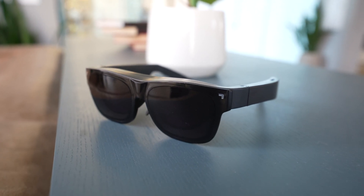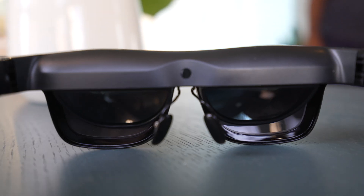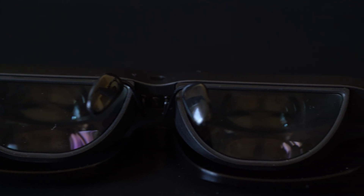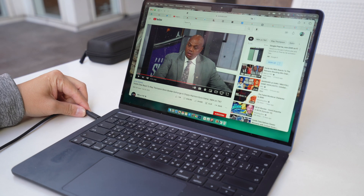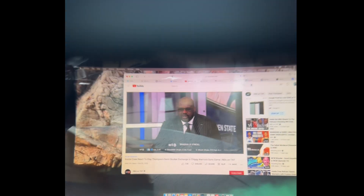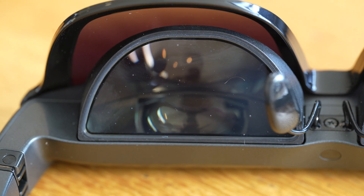These are the TCL NyxWare S — glasses with a pair of micro OLED projectors in each eye that create the equivalent of a 130-inch screen in front of you at about 4 meters or 13 feet away. You can plug this into most Android phones and laptops and immediately begin broadcasting the screen in front of your face. To connect to something like a Nintendo Switch, you do need an HDMI to USB-C adapter.